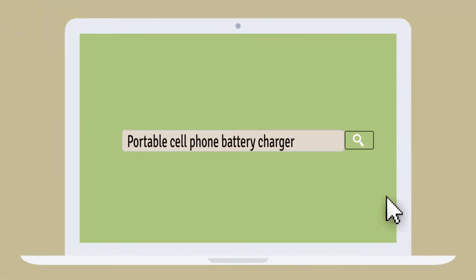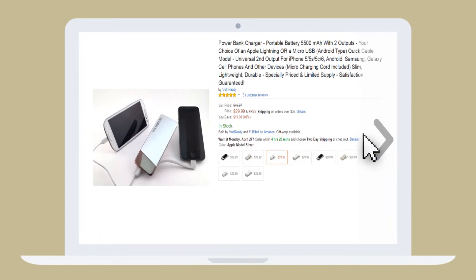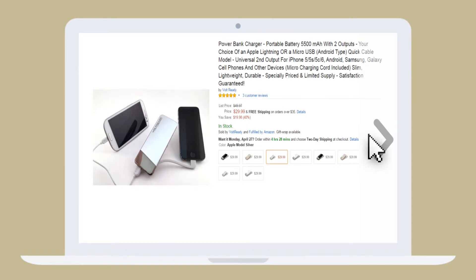Lucy goes online to find the best portable cell phone battery charger and discovers Volt Ready V5 Chargers. Volt Ready offers her an instant 15% off Amazon discount code on their popular V5 model charger.